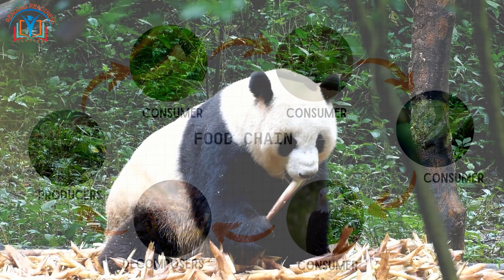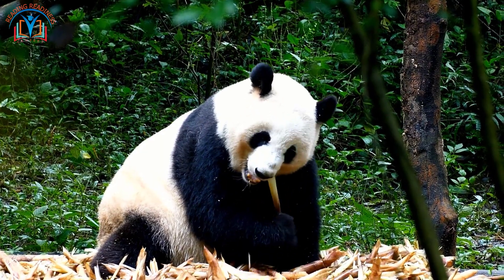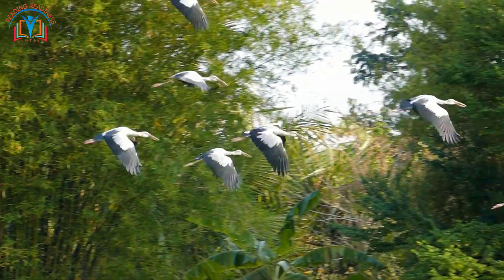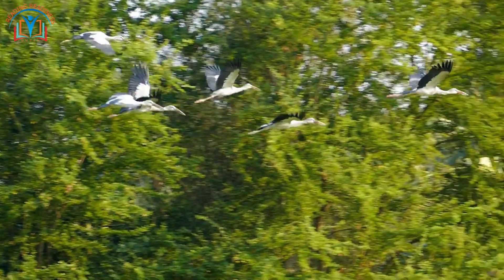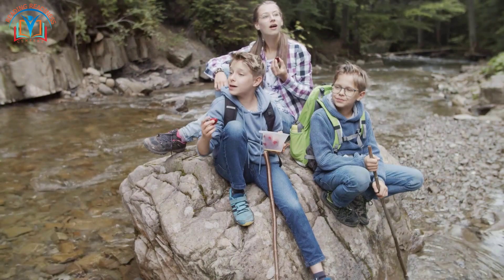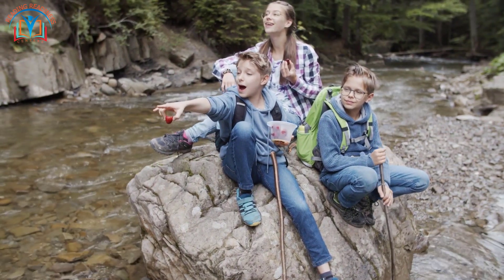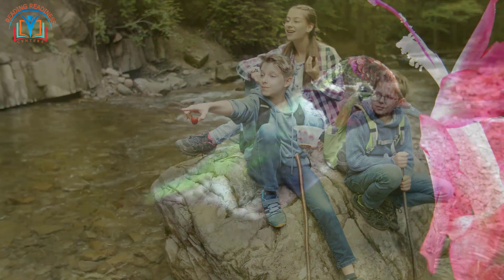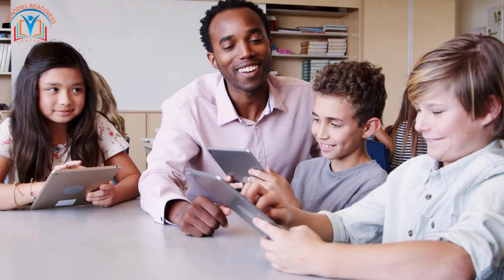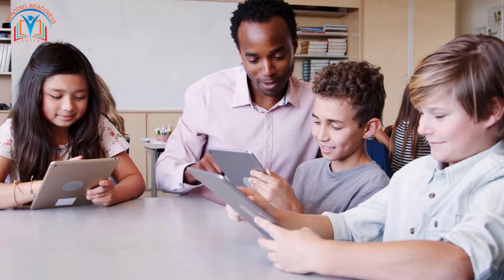That energy helps them grow stronger and do all the things they love — whether it's fluttering through the air, creeping through leaves, or simply exploring the world around them. So the next time you look outside, remember that nature's energy flow is like a magical story connecting us all. And that brings us to the end of our incredible journey into energy flow in ecosystems.